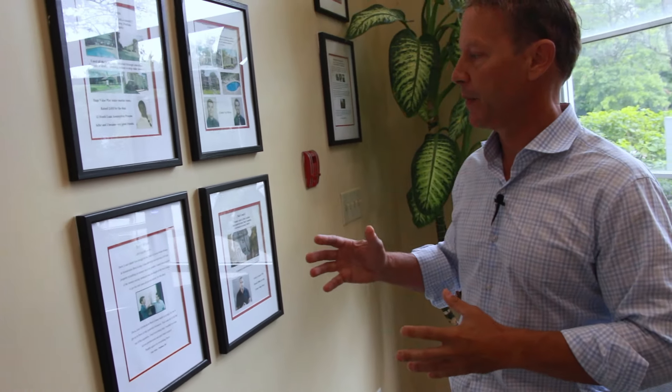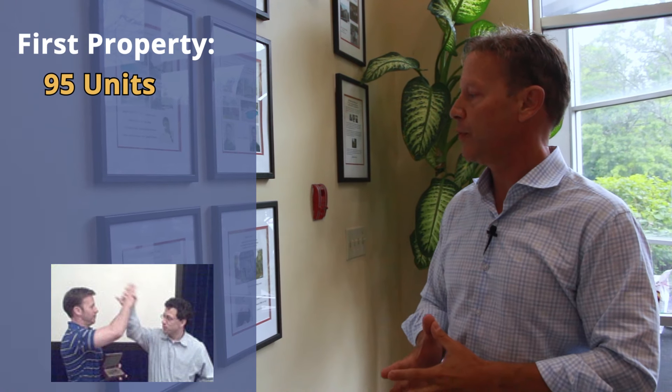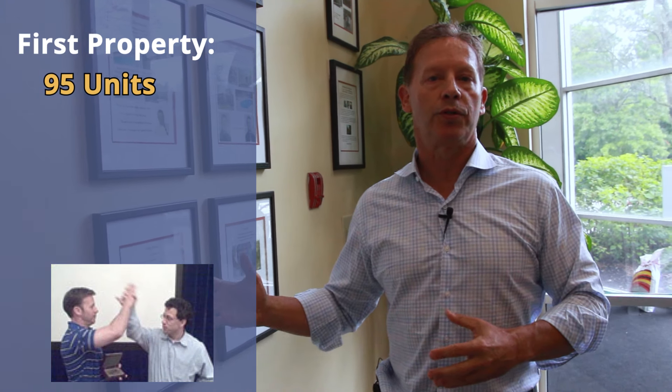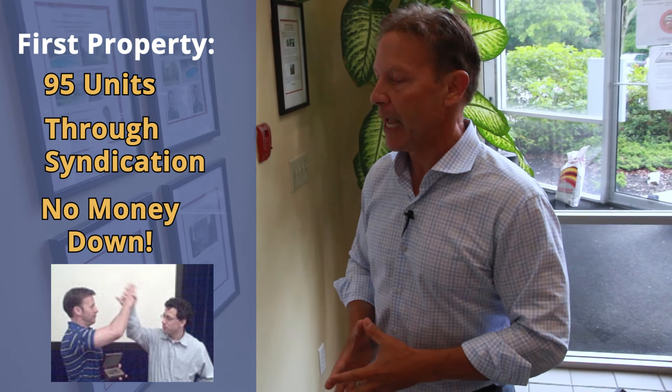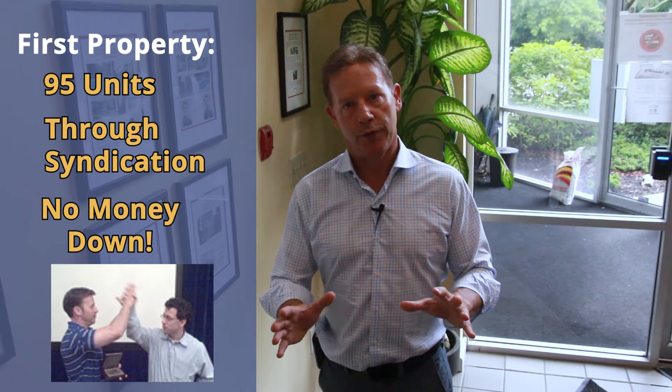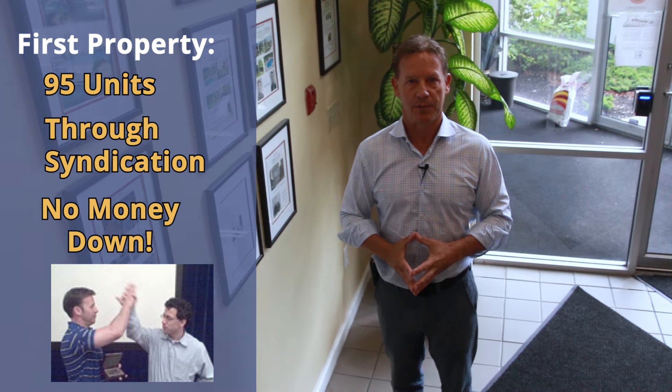I'd like to give you a little example of what I'm talking about. In this video, I'm going to take you step by step on how to buy a complete multi-unit property starting as a beginner. As an example, here's Toby Fisher. He bought his first property, a 95-unit property, after coming to one of our syndication events. He states that he did this deal with no money out of his pocket. It doesn't matter if you have experience or money — we can get you started investing in this business.